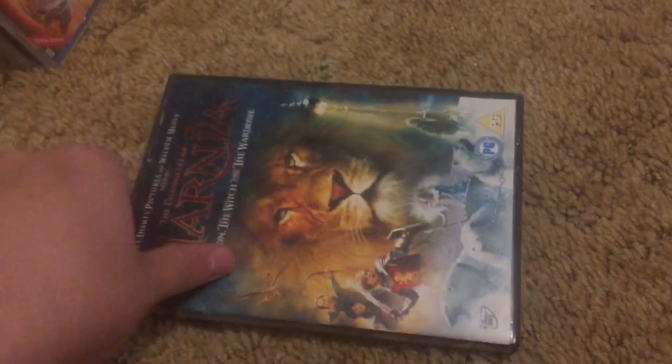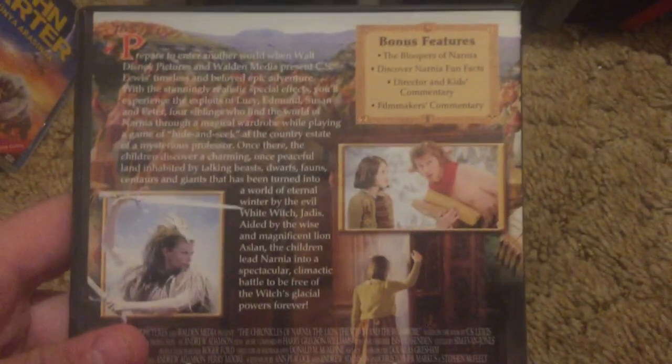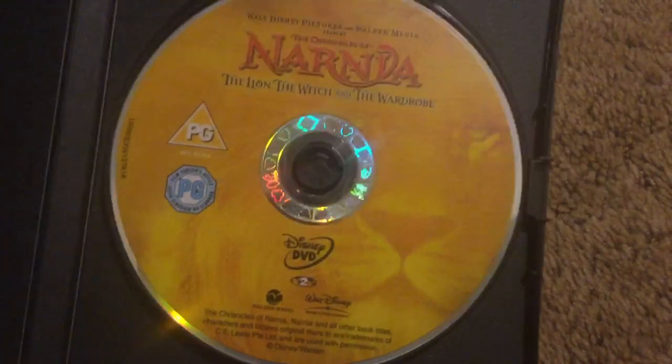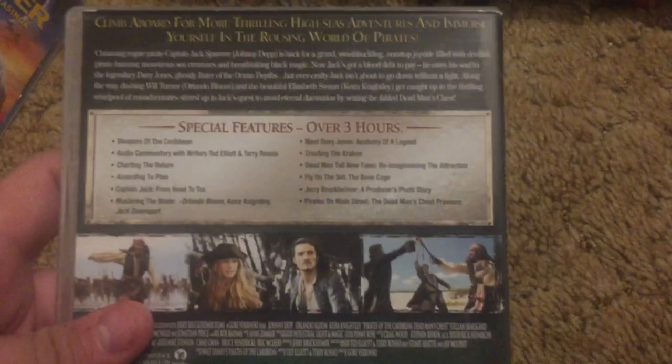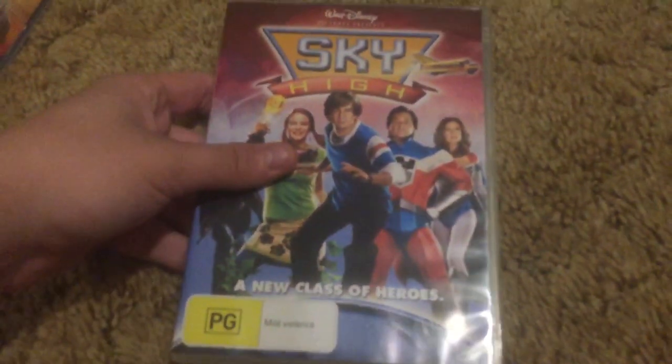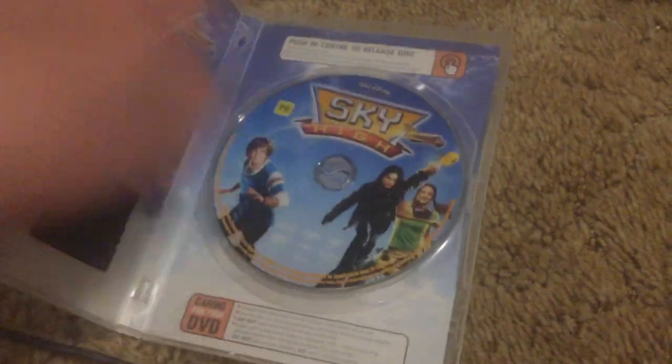Chronicles of Narnia: The Lion, the Witch and the Wardrobe, imported from the UK — this is in widescreen. Pirates of the Caribbean: Dead Man's Chest, Australian DVD. This one obviously has the movie. Sky High — this is the Australian edition. Walt Disney Entertainment is mentioned on the back. Here is the disc.